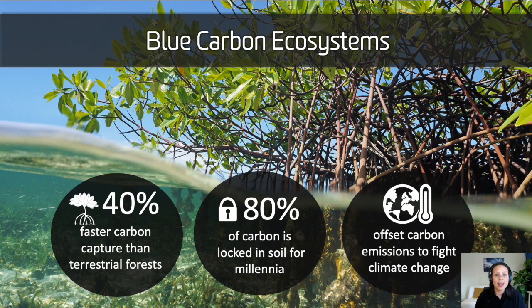Coastal wetlands are amazing because they can trap carbon 40 times faster than any other terrestrial forest, and they have the ability to store all that carbon for millennial time scales. The key is that they actually bury it and put it into the ground into that muddy, salty soil. Given this amazing capacity, wetlands are one of the most efficient nature-based solutions against climate change.